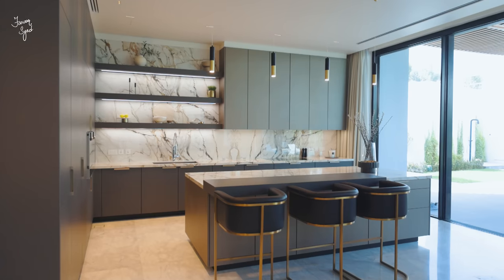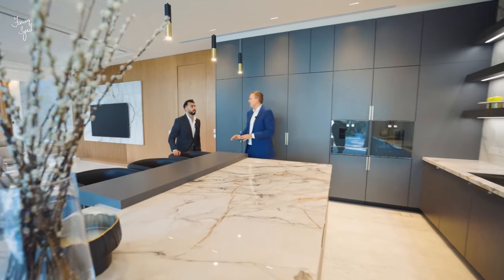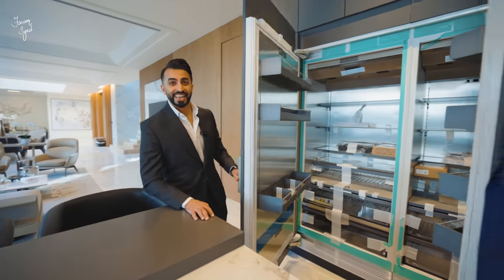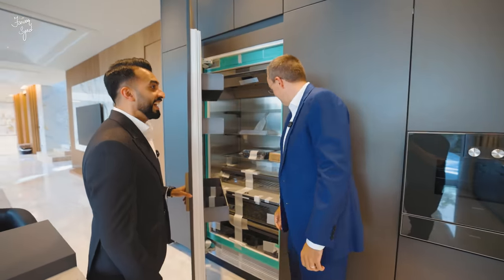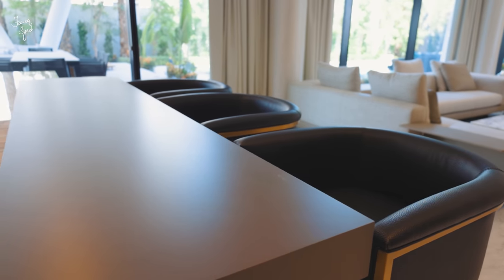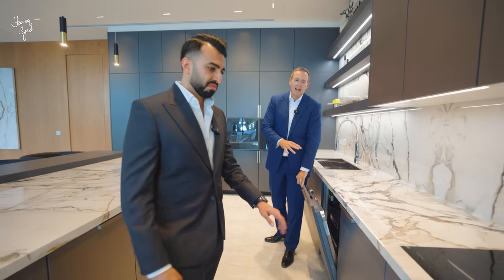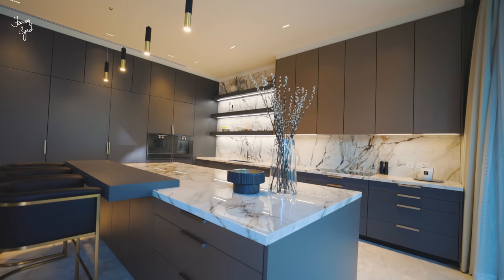The kitchen is a Poggenpohl design — obviously a German brand. This is Calacatta Sapio stone, which I love, with the stone at the back. Every single appliance is Gaggenau, and these are practical, not just for show. Even the dishwasher is Gaggenau. The owner hasn't put a premium brand on the front and a cheaper one at the back — it's all about quality. The gray and white color tones give a subtle, clean, modern look.